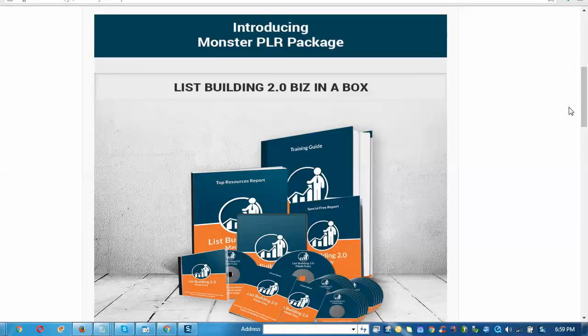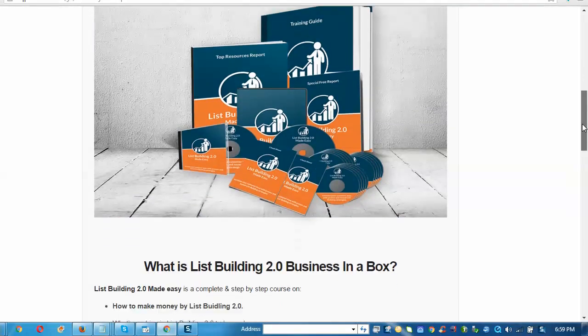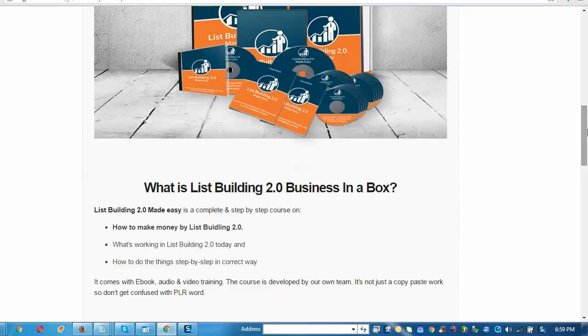Here at the desktop, we're taking a look at List Building 2.0 — it's a business in a box, a PLR package program. Having reviewed it against how we'd be able to convert, I think within the next week we could have this system up and running. You could add this on as an accent product to offer great content to your users, clients, and prospects.